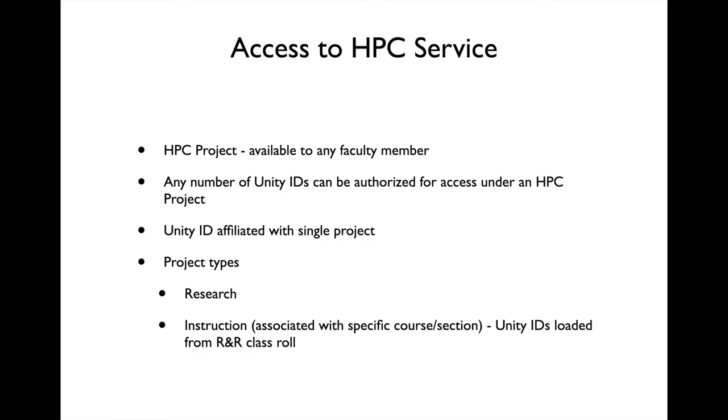HPC projects are available to any faculty member without charge. Once created, other Unity IDs can be added to the project to enable Henry II access for students and collaborators. Access is also available for courses to utilize Henry II for instruction. Research projects can be set up using the Research Services web app, which is the same app used to manage research storage. Course projects can be set up by sending a request to oit-hpc at help.ncsu.edu with the course and section numbers. The role will be pulled from registration records and access enabled for the registered students.